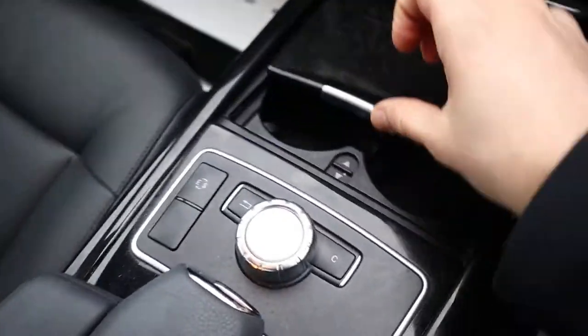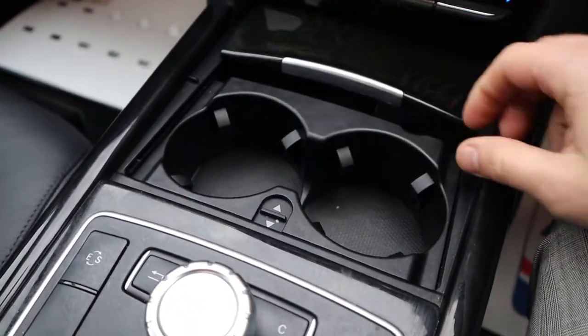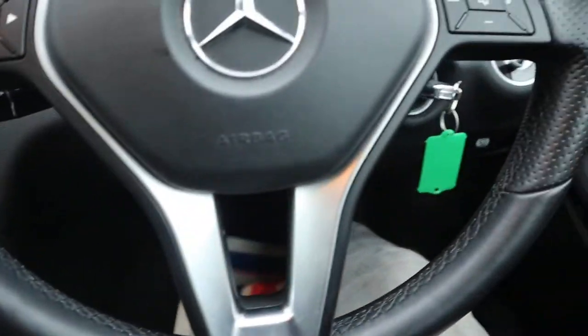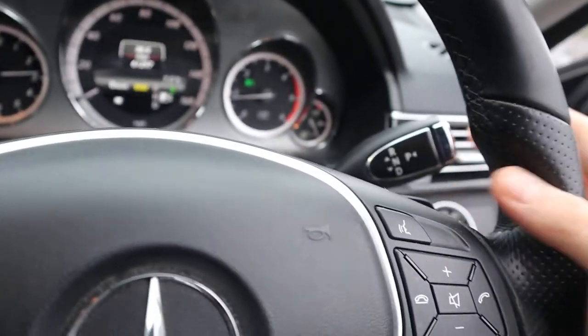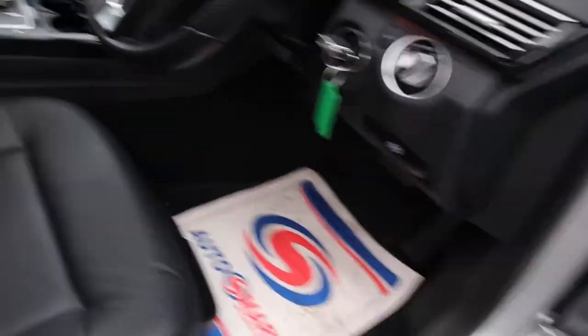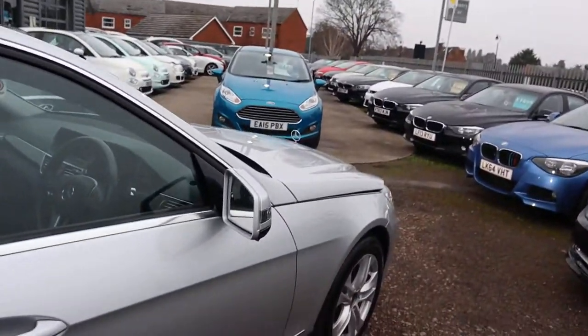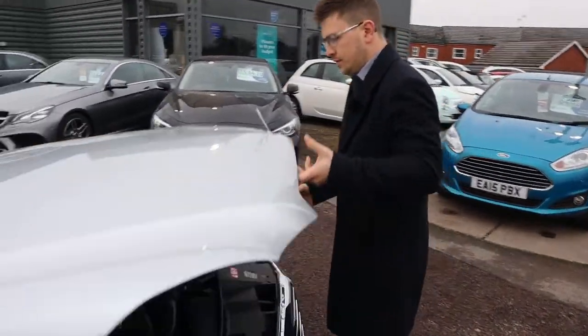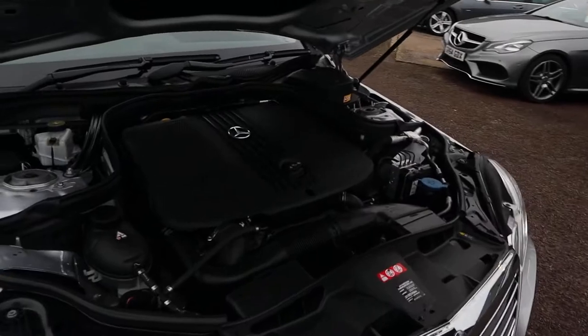Storage in the centre armrest, couple of cup holders. Let's get the bonnet popped and have a little look under there as well.